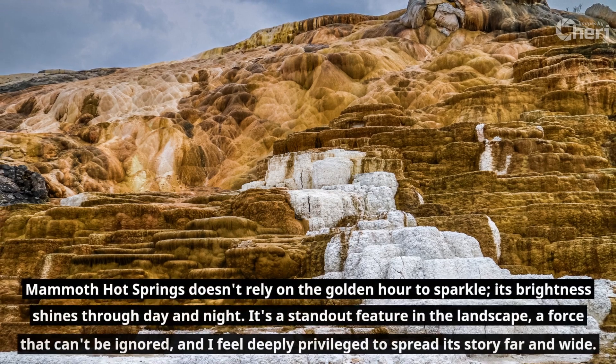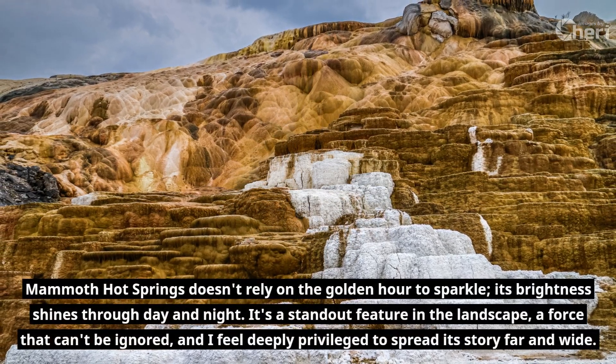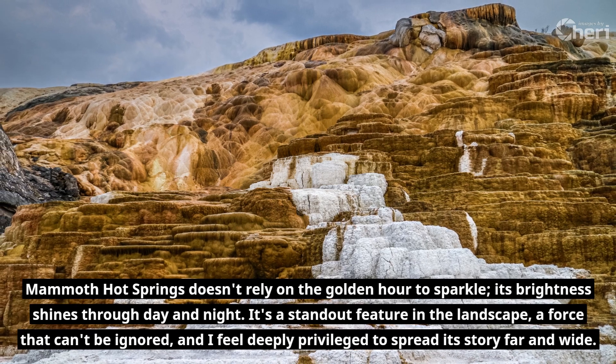Mammoth Hot Springs doesn't rely on the golden hour to sparkle — its brightness shines through day and night. It's a standout feature in the landscape, a force that can't be ignored, and I feel deeply privileged to spread its story far and wide.